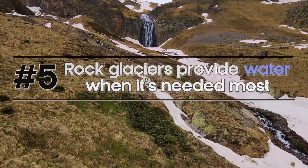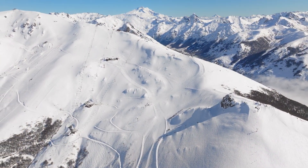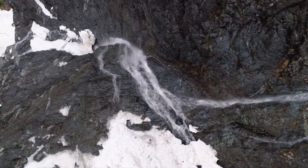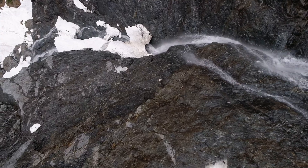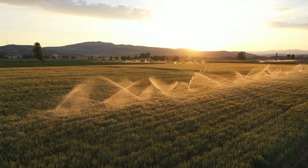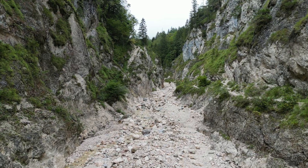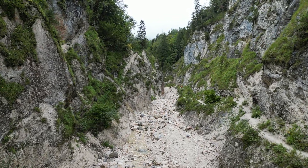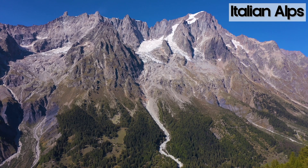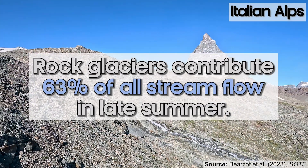Number five: rock glaciers provide water when it's needed most. In mountain systems, a snowy winter builds up snowpack, which melts in spring and fills rivers, lakes, and reservoirs for downstream agriculture and recreation. But by late summer, when all that snowpack is gone, rivers can dry up or drop to very low flow. Rock glaciers provide a year-round water source, particularly in late summer. A study from the Italian Alps quantified that rock glaciers contribute about 63 percent of all late-summer stream flow.